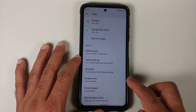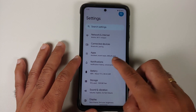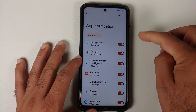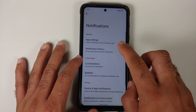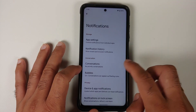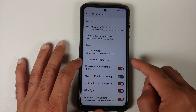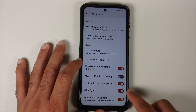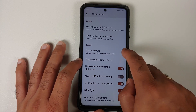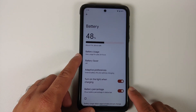Going back into Apps, you have special app access, screen time, and customization for Google Assistant. Under Notifications, you can control per-app notifications, notification history, priority conversations, and bubbles. Note that WhatsApp does not support bubbles right now. You also have toggles for all the other notification options.